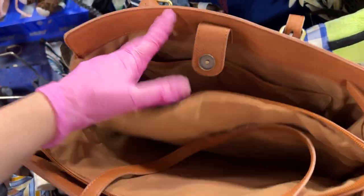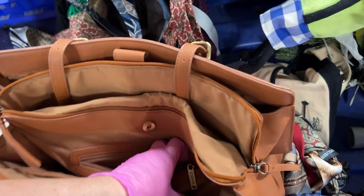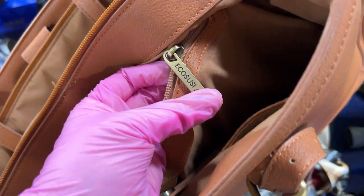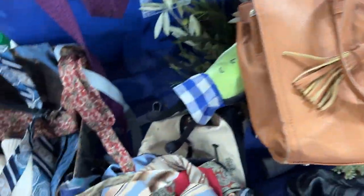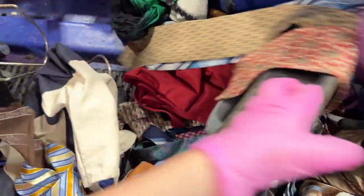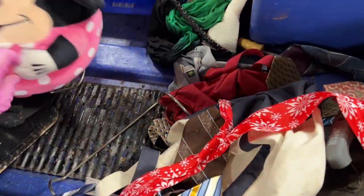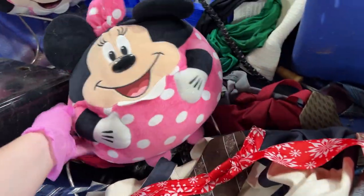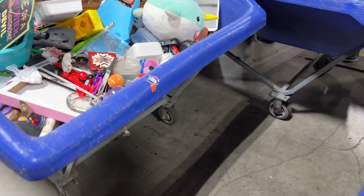Nice little briefcase. And that's the brand — the straps are a little worn. Merry Christmas. Some mini little pillows.